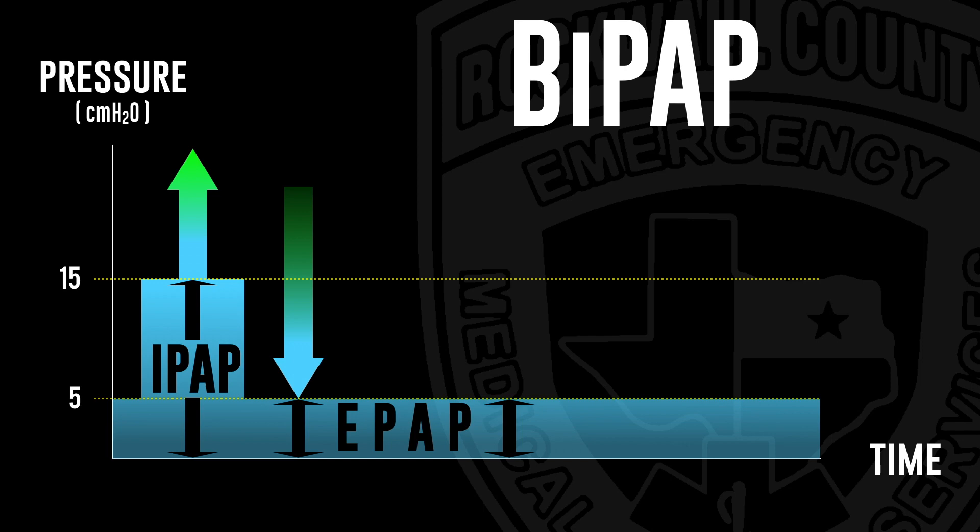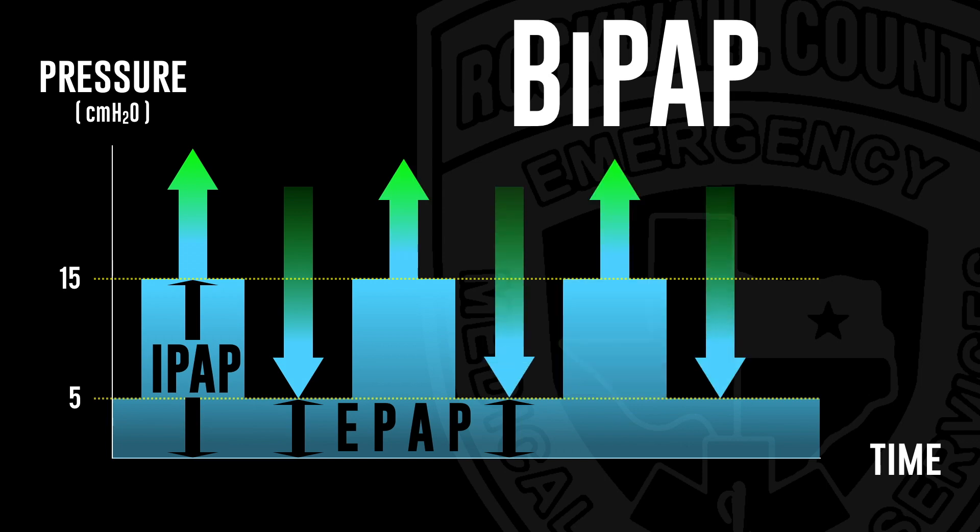Here we're calling it our inspiratory pressure value — which is 15 — and our expiratory pressure value — the same as our CPAP — 5. As this patient breathes, the same thing happens no matter what you call it. On inhalation, we administer an assistance bump of pressure, and then as the patient exhales, we drop that pressure back down to make it easier. We're achieving the best of both worlds: giving them assistance as they inhale, while still administering at least a little pressure as they exhale to keep the alveoli open and aid in gas exchange.